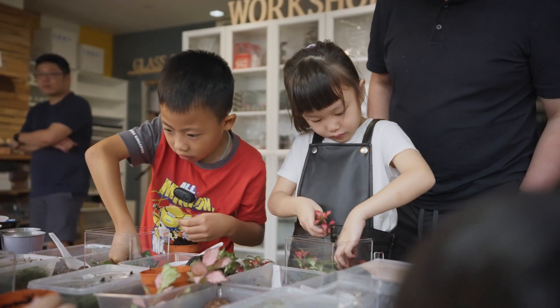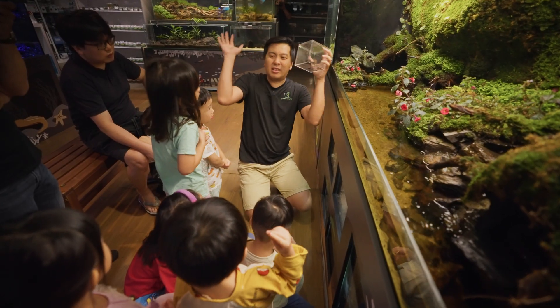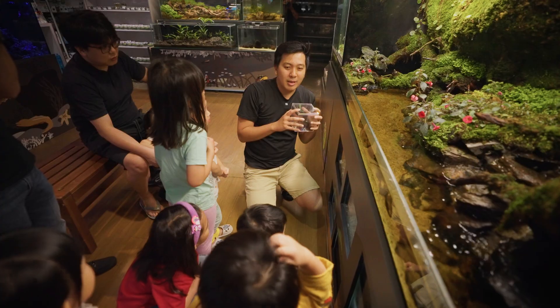Nowadays, the kids are mostly being glued to their gadgets. For this new gallery, I think it's beneficial for them. When I see them interacting with nature, and as a nature lover myself, I find it very satisfying.